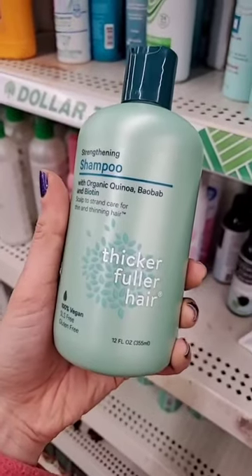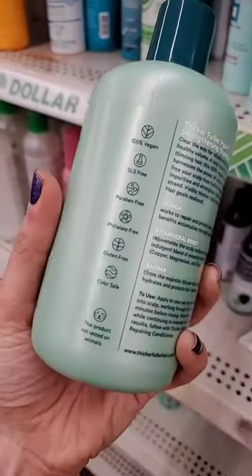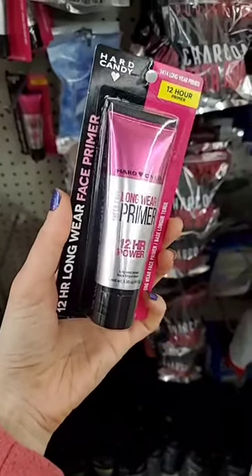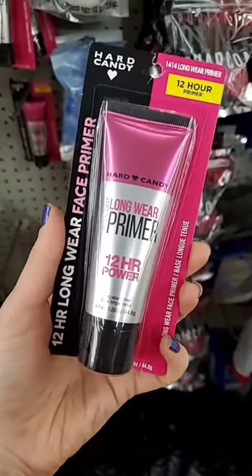I found Thicker Fuller Hair products — these are a name brand that are supposed to be so good. I also found their strengthening shampoo, which is vegan. And lastly, I found the Hard Candy long wear primer, which I'm so excited about. That's what I found!